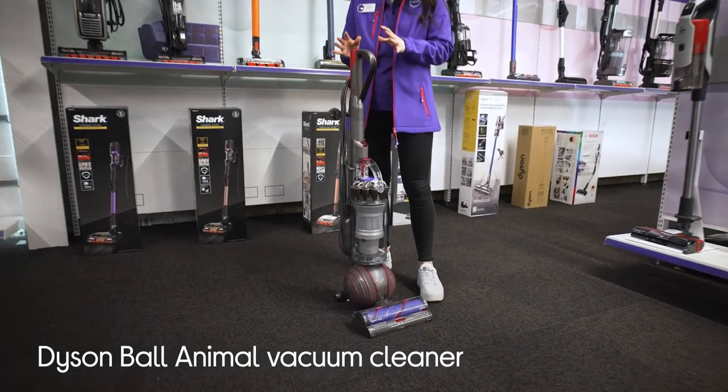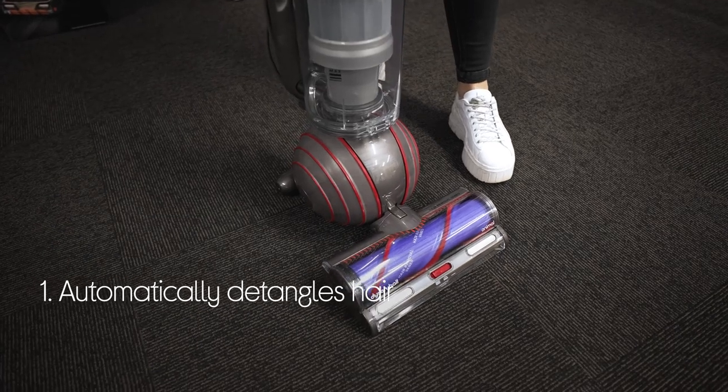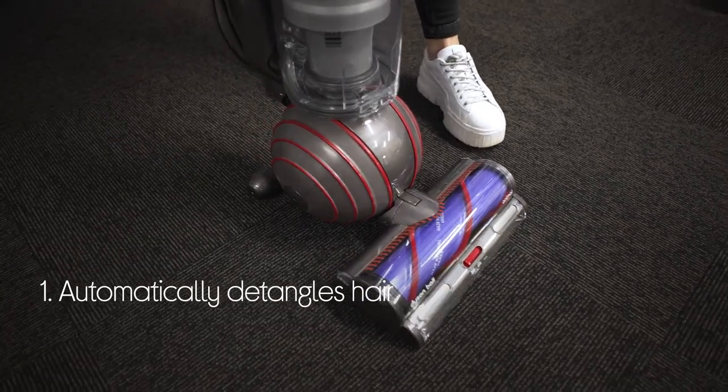Let's take a look around this Dyson vacuum cleaner. This is ideal for homes with pets because it's great at picking up hair and fur and automatically detangles it as it cleans.